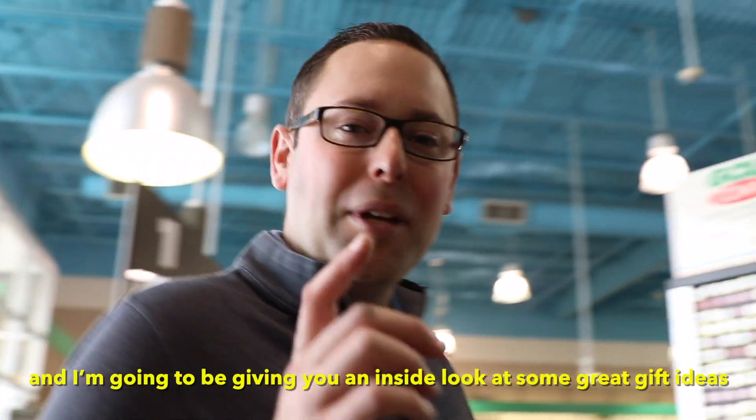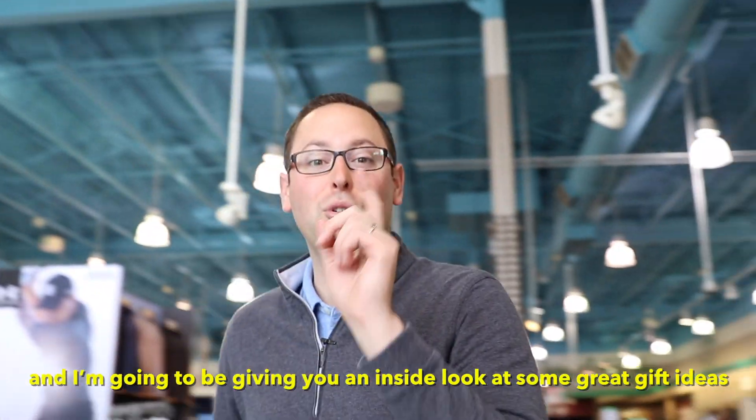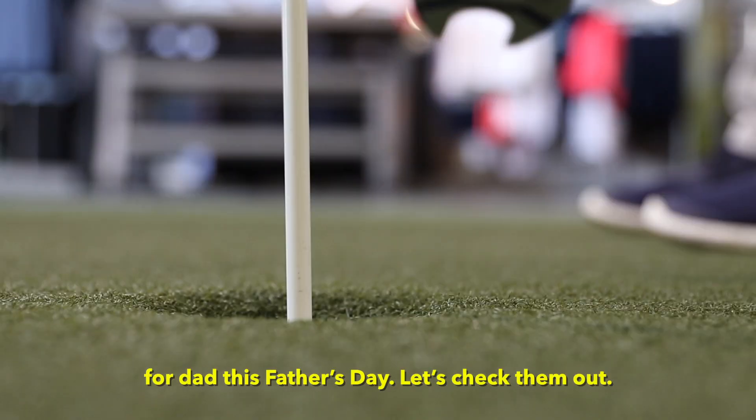Hey guys, Adam Stanley for Golf Town here and I'm going to be giving you an inside look at some great gift ideas for Dad this Father's Day. Let's check them out.